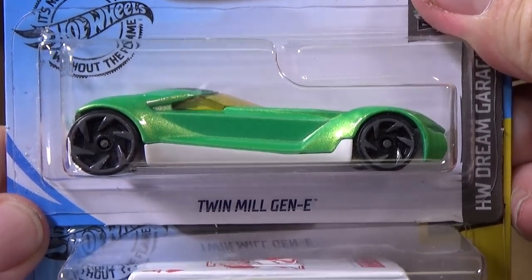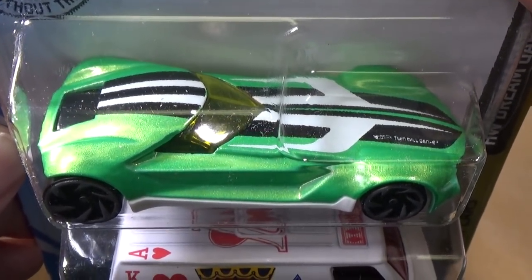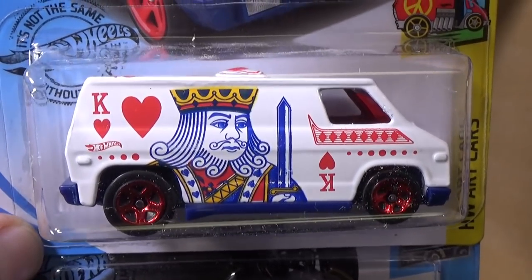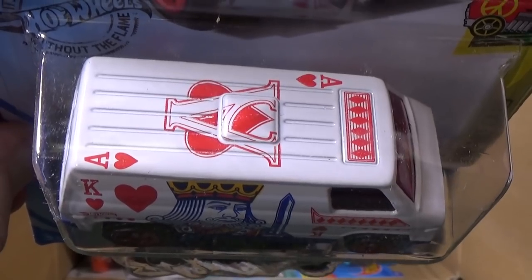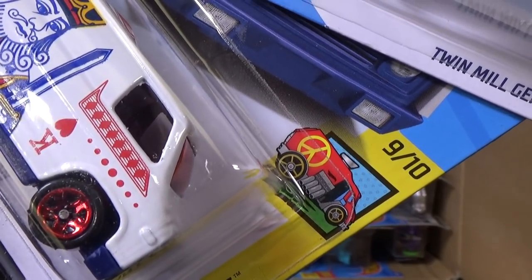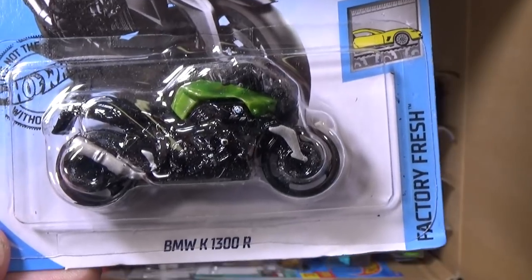Twin Mill, Generation E — Hot Wheels coming out with electric versions of their cars. Here you have Super Van, also part of the Art Car Series. It has king decorations on the side, but on top you get the Ace of Hearts. It's going to be a 10-car series — this is number 9 out of 10.